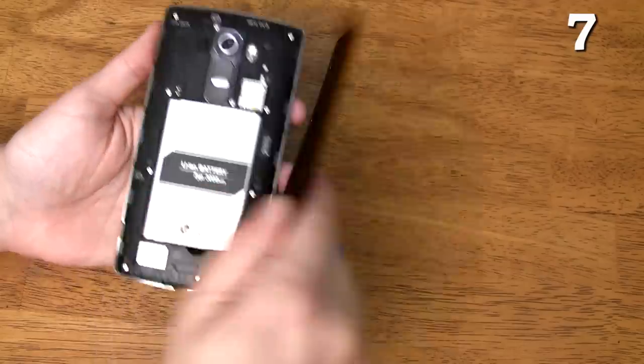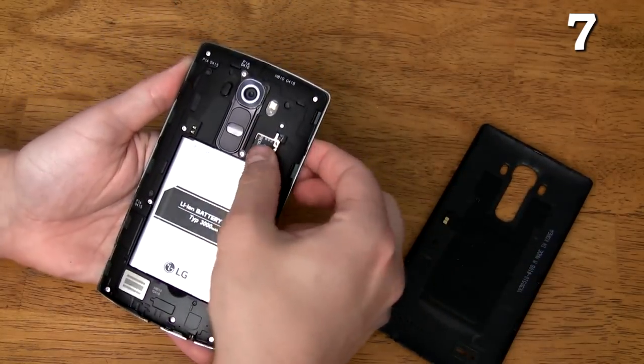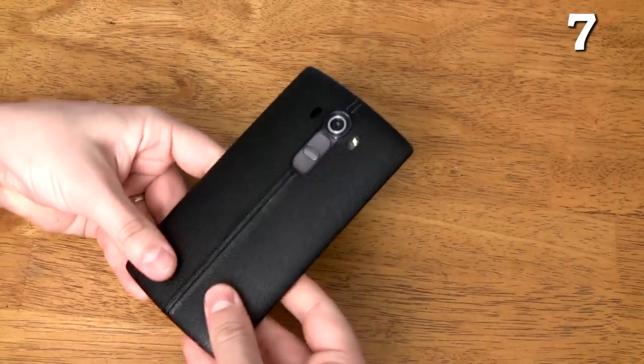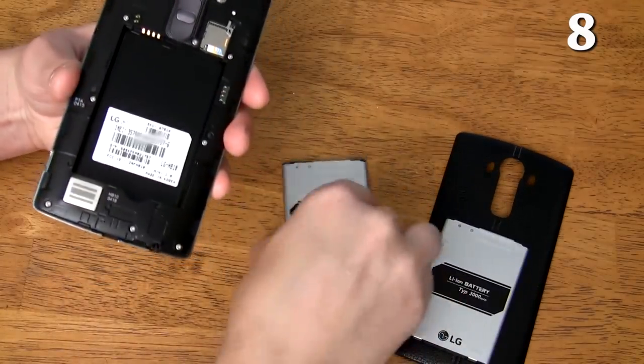It supports up to a 2TB microSD card, but the largest microSD card currently available is only 200GB. There's a link in the description for that card if you're willing to shell out the cash for it. You can quickly swap out the battery with a new one.